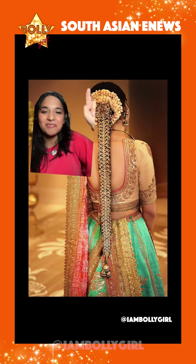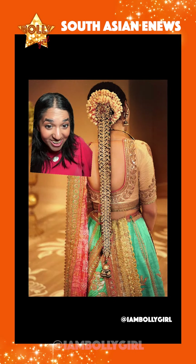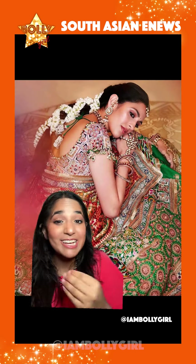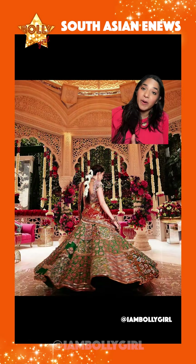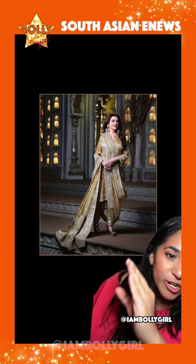Not sure if I pronounced that correctly, but for this look it's all about the hair — it looks so good. Here was Shloka Ambani's look. When I tell you I was drooling when I saw this — she looks like royalty. Obsessed with the colors, the work, the hair. This was also by Anamika Khanna.